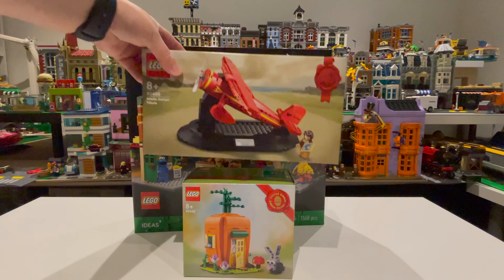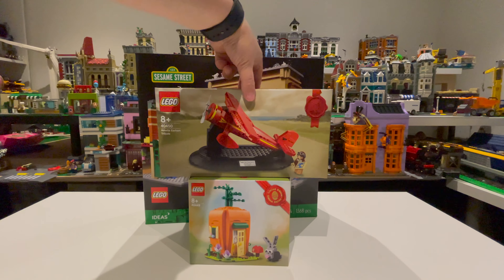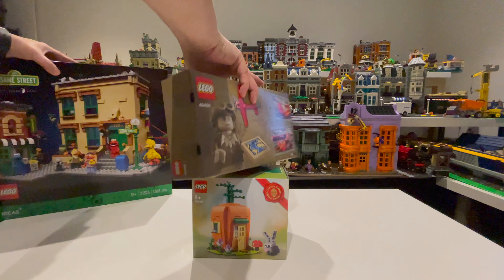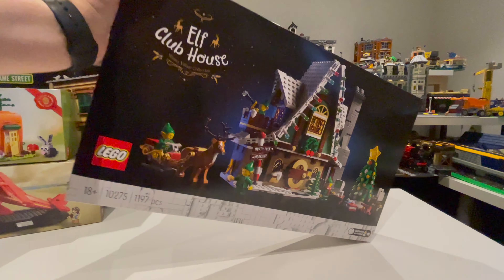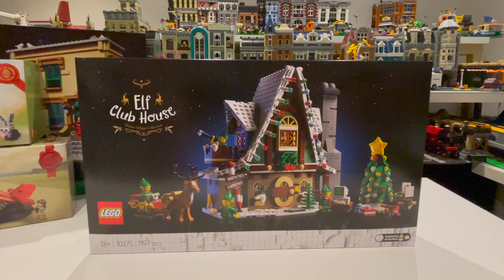The second gift with purchase was the Amelia Earhart airplane, 40450, and again part of that double VIP points order. Also from that order is the Elf Clubhouse — when that came back into stock I picked it up because it's always out of stock.